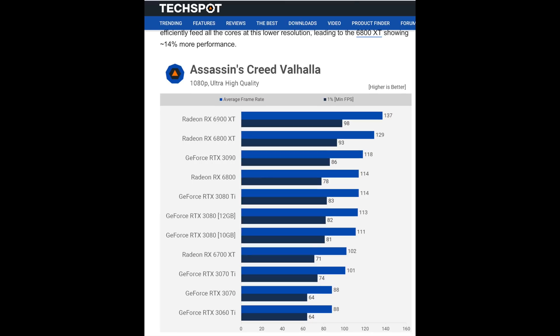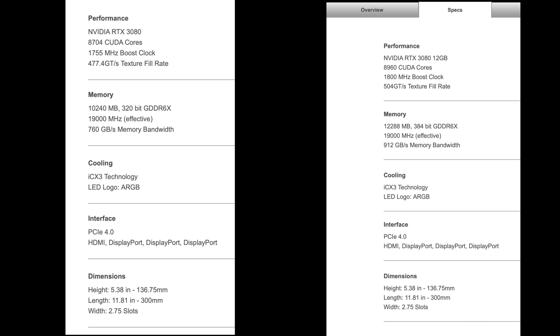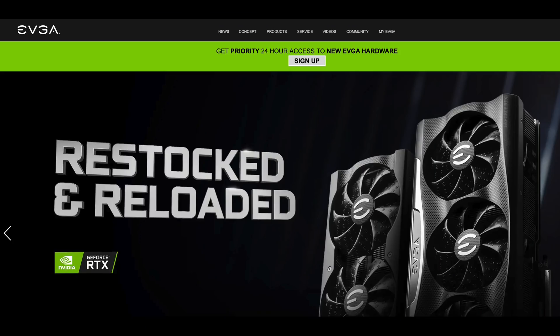Now we have to consider everything that's happened in the market. Right after the tariff exemption, availability skyrocketed and prices started coming down very aggressively. Let's compare the RTX 3080 12GB — the newer version — with the original 3080 10GB, in the context of what you can actually find on the market. It's one thing to look at reviews when you can't buy any of them, but now that these GPUs are actually available on Newegg, Amazon, B&H, Micro Center, and Best Buy, it makes a lot more sense.